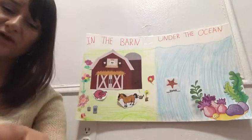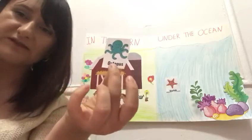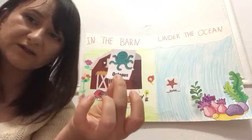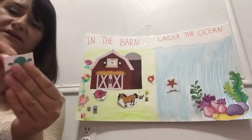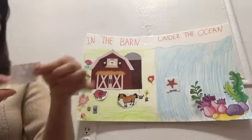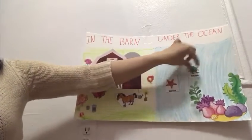I like the way you help me. Who can tell me what is this animal? This is an octopus. And where does the octopus live? Octopus lives in the ocean. So we glue it in the ocean.